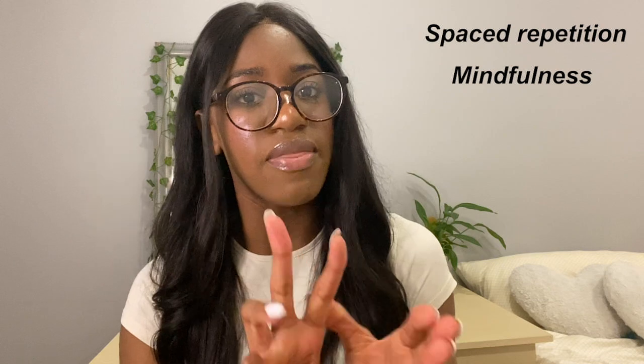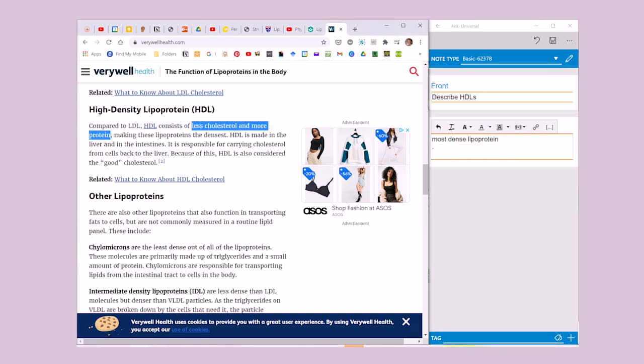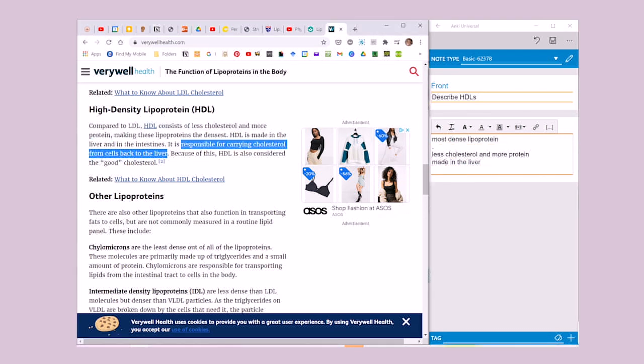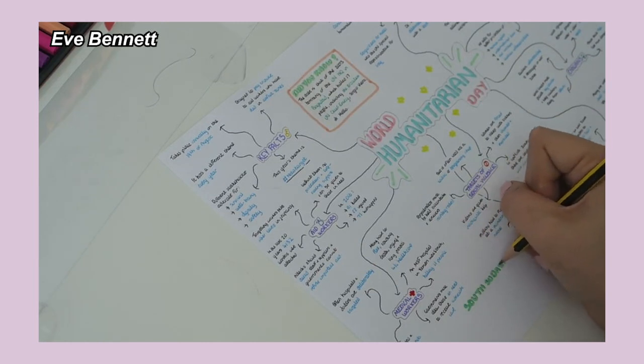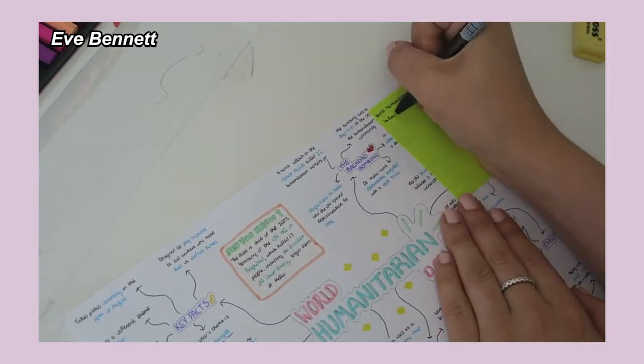Approaching the exam, I focus on three key things almost every day: spaced repetition, mindfulness, and practice questions. If you've come across Ali Abdaal's studying videos or his Skillshare class, you'll know he talks a lot about spaced repetition — and I understand why, because when I really started doing my Anki decks properly, I really felt the difference. If you're not a big flashcard person, you don't have to do flashcards — you just need to find a way to incorporate spaced repetition, like revisiting a mind map every week or so.